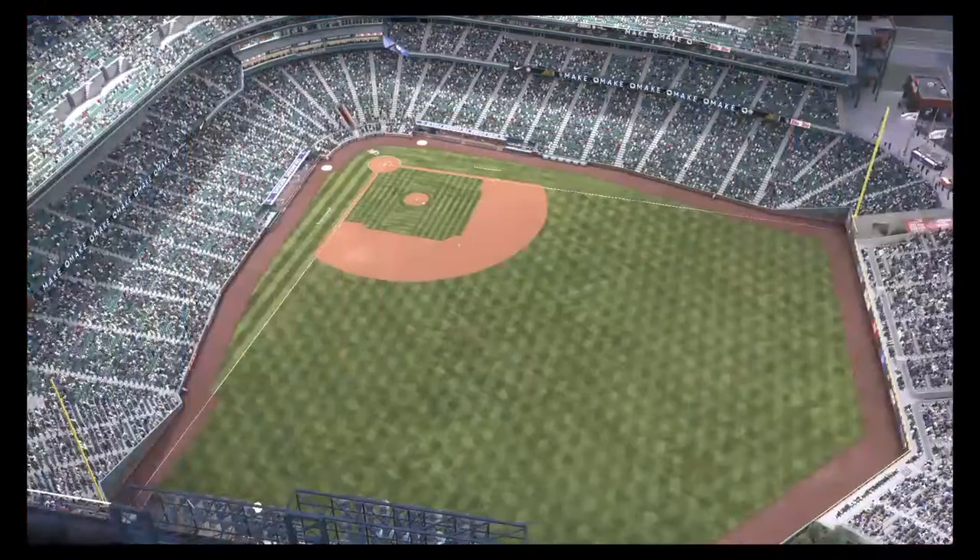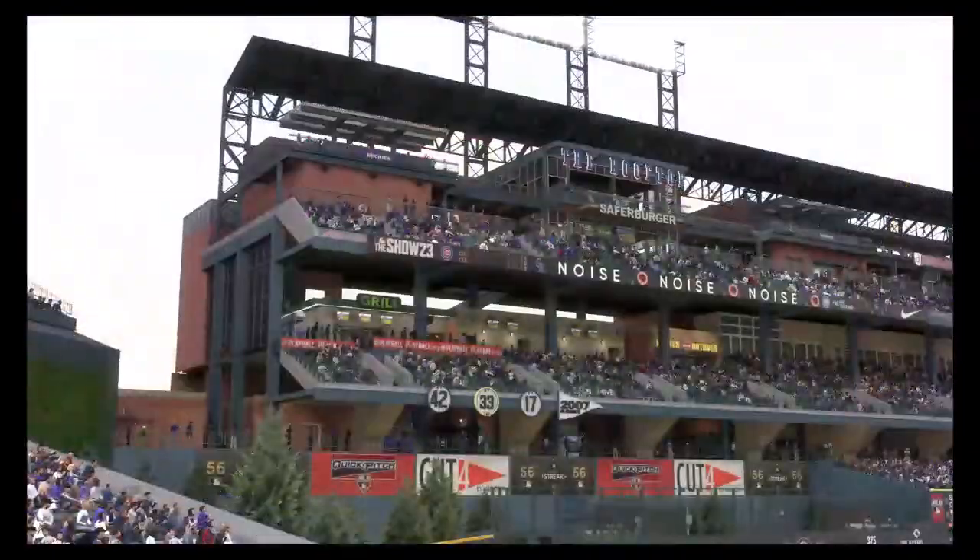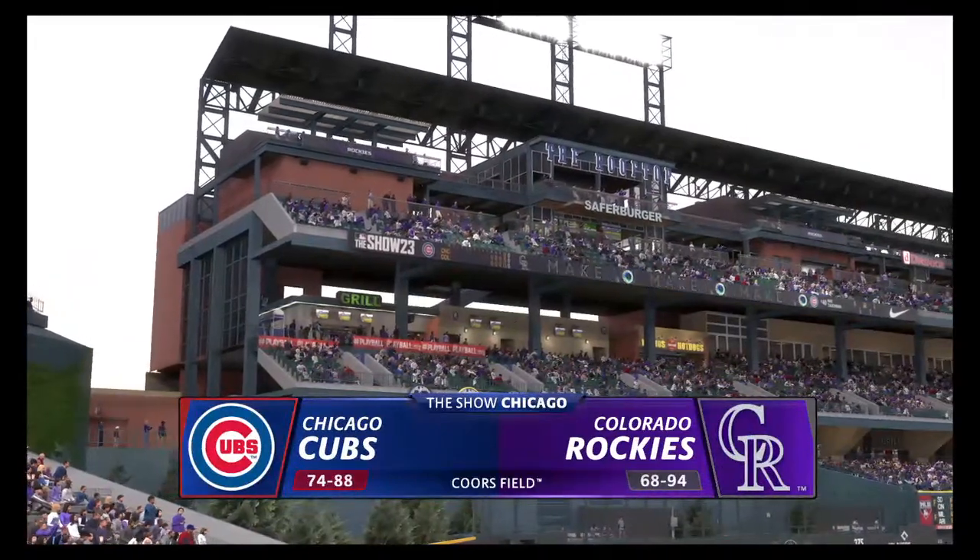Hello, baseball fans, and welcome. We've got baseball on the show. It's the Chicago Cubs going up against the Colorado Rockies.